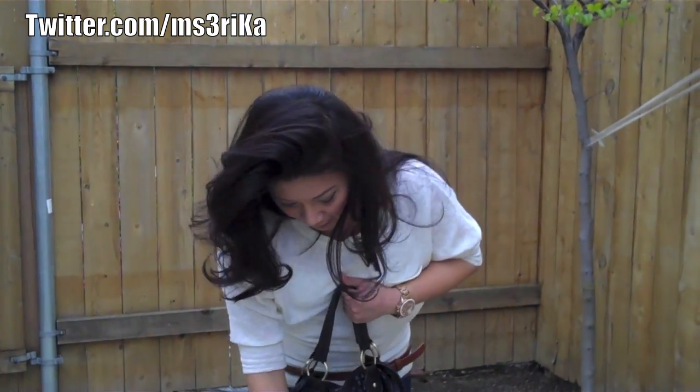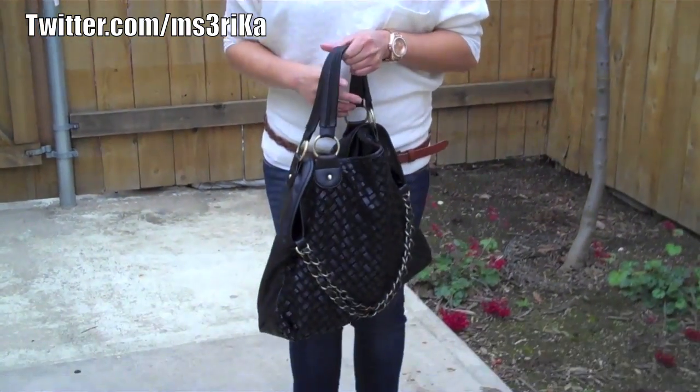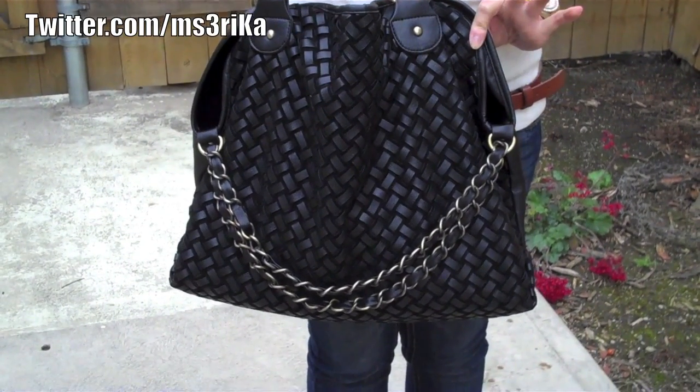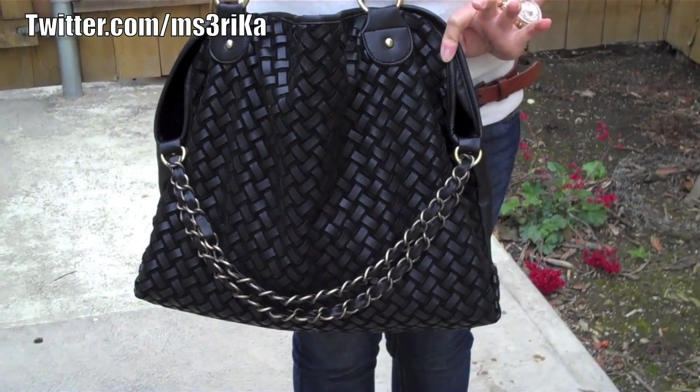I'm rocking the bag that I ordered from YesStyle.com that I get tons of compliments on, even though it was less than $40 without shipping. That is my simple outfit of the day — I hope you guys enjoy and have a great weekend. I'll see you guys soon, bye!